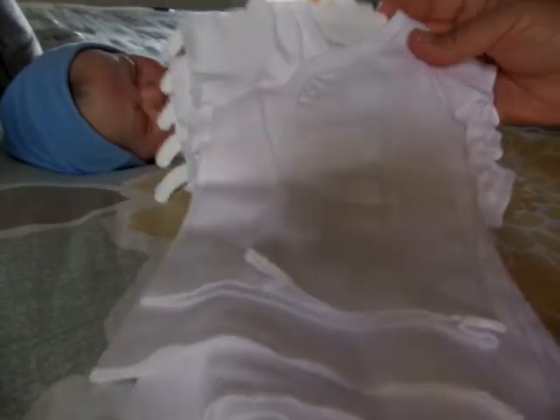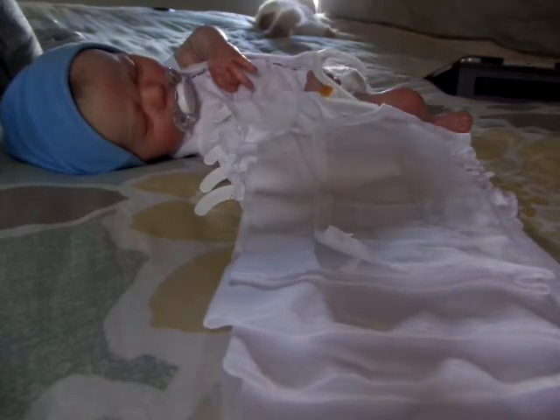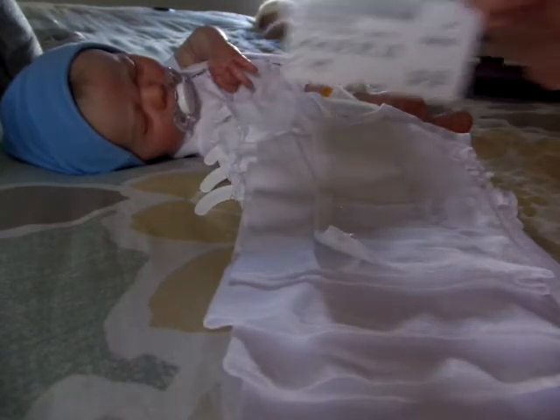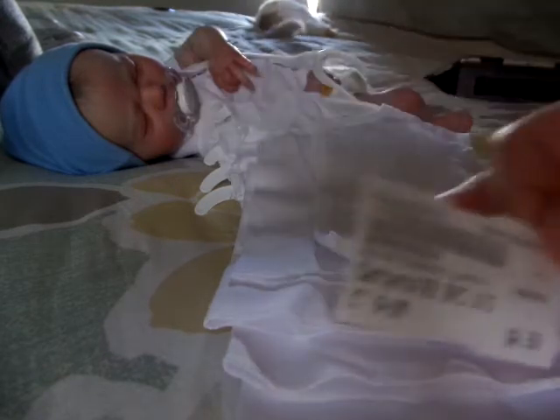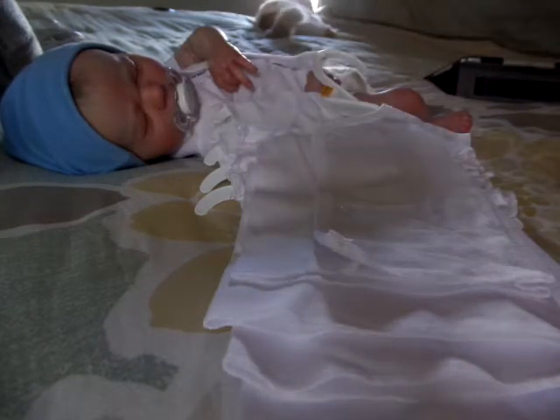And guess how much I paid for these. Oh my gosh, you guys — I paid $4.50 for these. A five-pack of Sidesnap onesies. I was like, big time score!